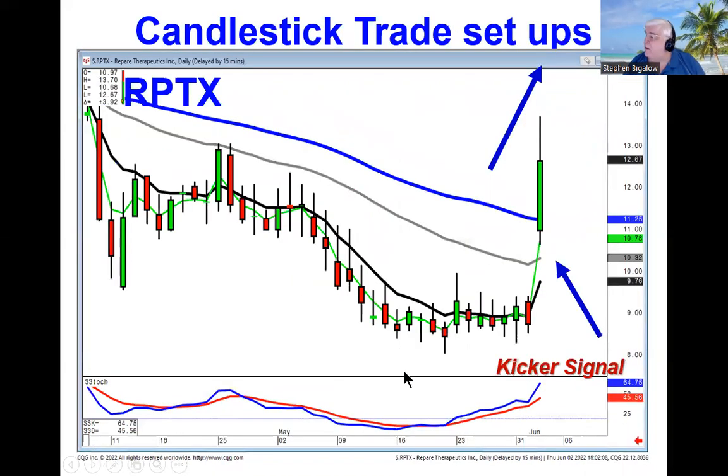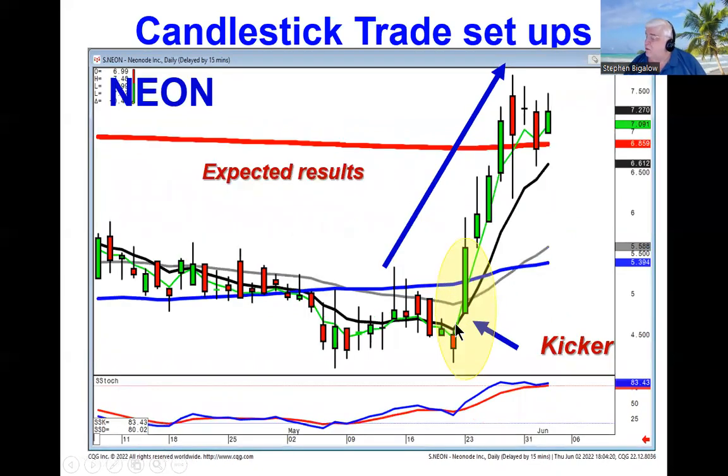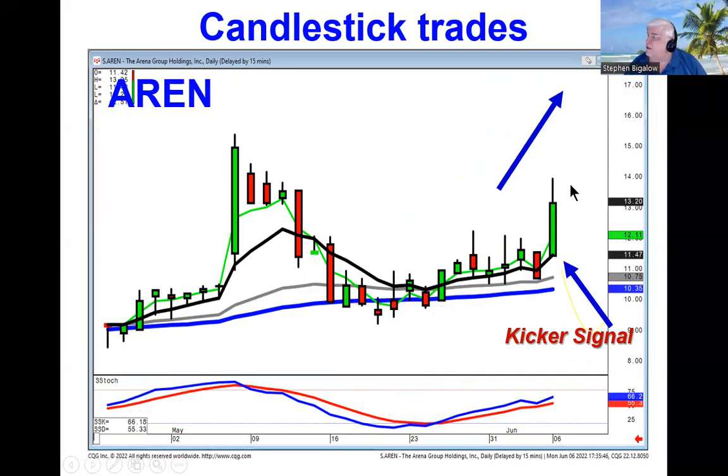The importance of candlestick patterns and signals — when we recommended RPTX — was based upon the strongest candlestick signal, the kicker signal. Our expectation, as we saw in the next couple of days of trading, is that it's still moving at 45 degrees to the upside. That's because the expected result of a kicker signal is a very strong change of investor sentiment, which usually leads to a lot more upside. After supporting at the 50, we look for more upside.